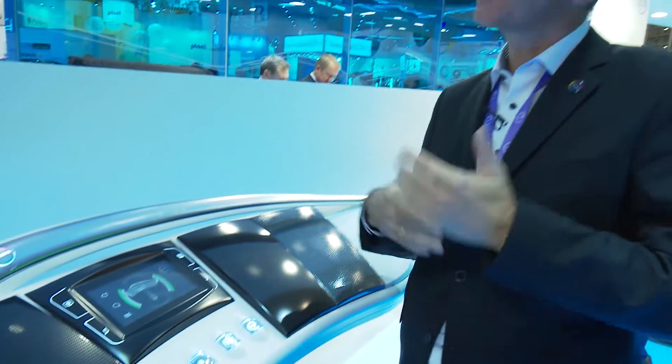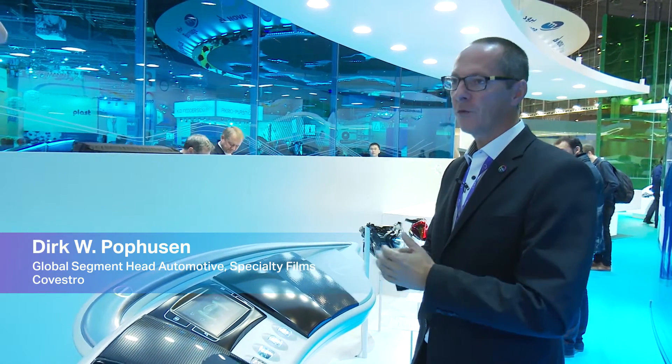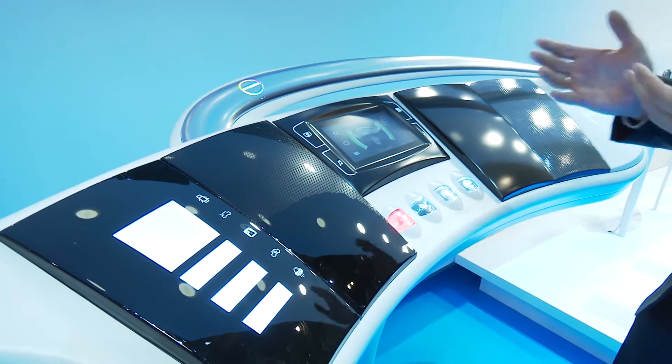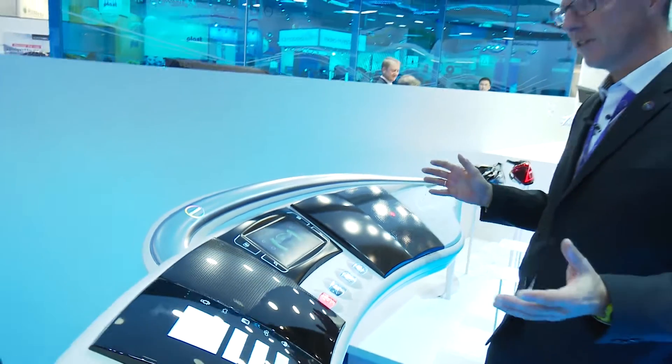It's not Star Trek, but it's a future automotive concept. This is a design concept we show to the automotive industry, really fulfilling requirements we see in automotive interior. E-mobility and autonomous driving requires integration of displays and requires new light effects in the interior.